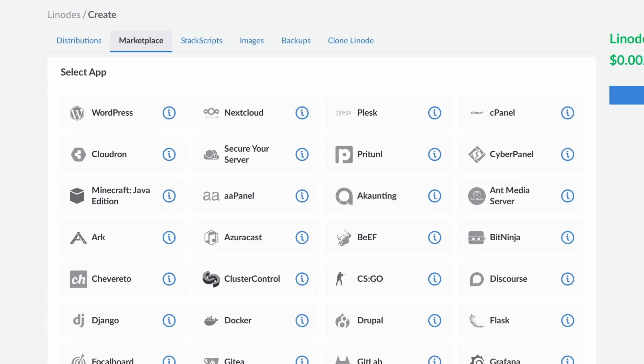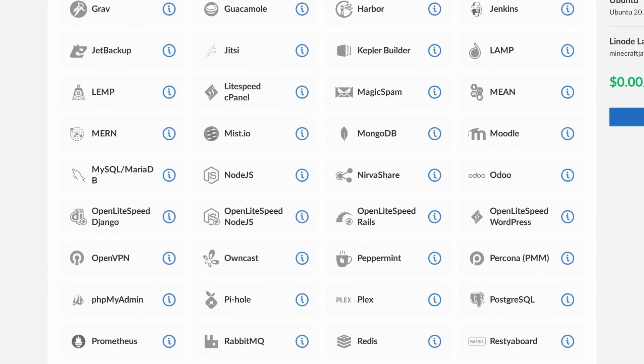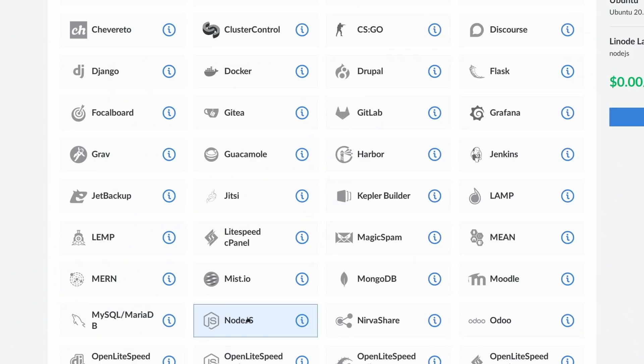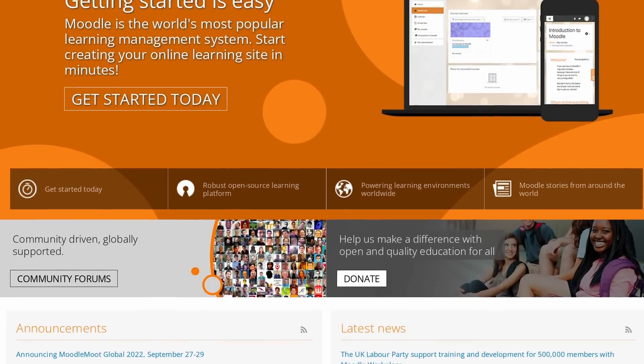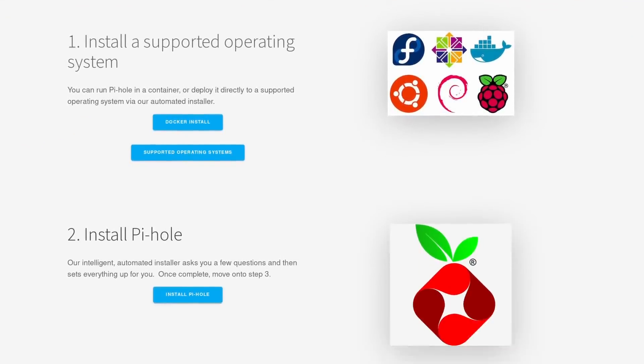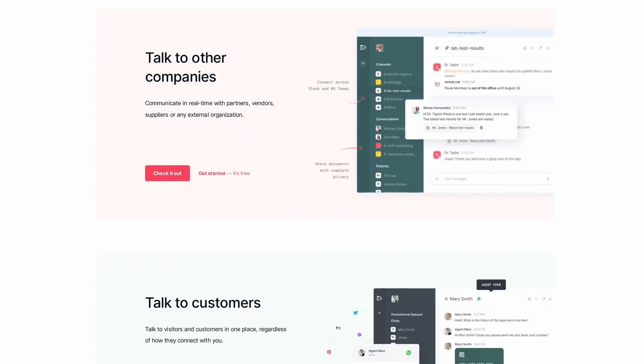Thanks to Linode for sponsoring this video. Linode is the best choice to deploy your own Linux or gaming server, and they'll give you $100 of free credit to get started. Getting started is extremely easy thanks to their app marketplace — just pick from one of the many apps they offer, select a few configuration options, and one-click deploy that server. It works for a development environment, but also for a Minecraft or Valheim server. Notable apps include Moodle for learning management, Pi-hole to block ads, Focalboard as a Trello alternative, and Rocket Chat as a Slack or Teams equivalent. Click the link in the description to get your $100 credits.